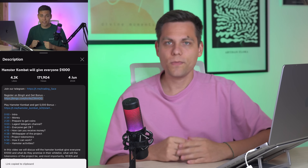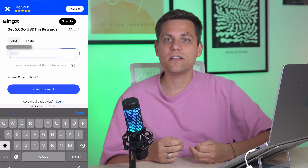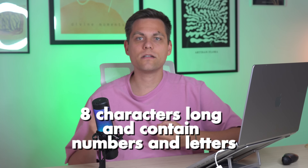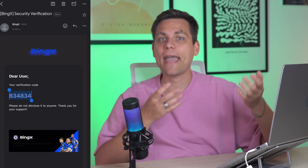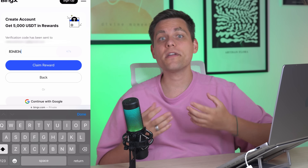Now let's move to the registration process — you will be surprised at how simple it is. First, enter your email, then create a password. Remember, it must be at least eight characters long and contain numbers and letters. Next, confirm that you are not a robot and activate it by simply copying and entering the code from your email. And that's it, you are registered.